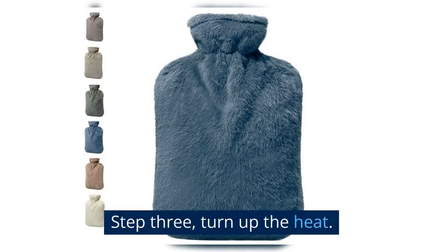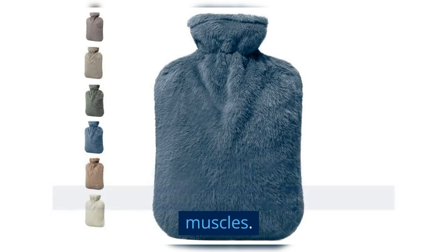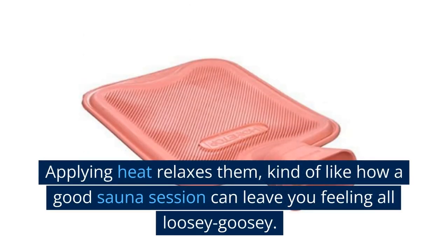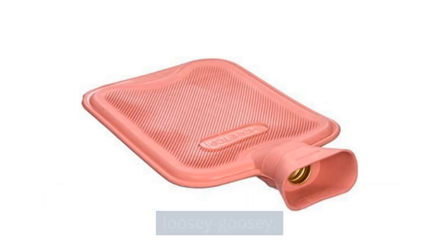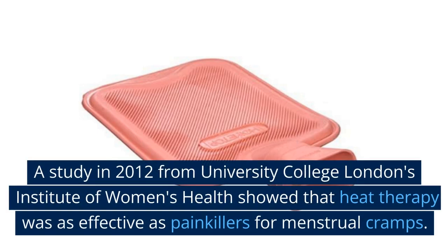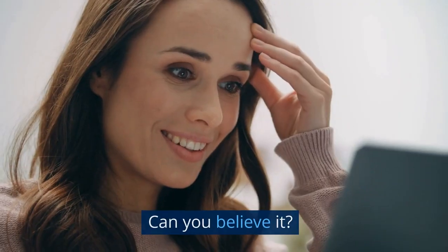Step three: turn up the heat. Ever noticed how a warm blanket just seems to soothe everything? It's the same with your muscles. Applying heat relaxes them, kind of like how a good sauna session can leave you feeling all loosey-goosey. A study in 2012 from University College London's Institute of Women's Health showed that heat therapy was as effective as painkillers for menstrual cramps. Can you believe it?